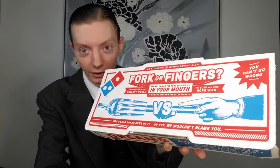It comes in this box right here. If you want to talk about something that's loaded, look at that — they've got all the good stuff there on the box. 'Fork or fingers,' they say. 'As long as the food ends up in your mouth, we don't care how you get it there.' So you can't go wrong. Now you know that as long as you're with Domino's, you can use a fork or your fingers. What about a spoon? It doesn't really specify.